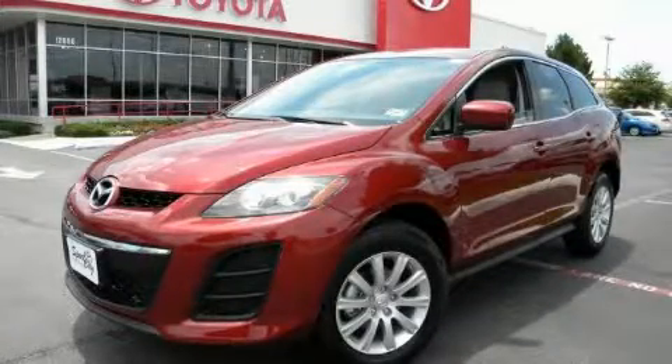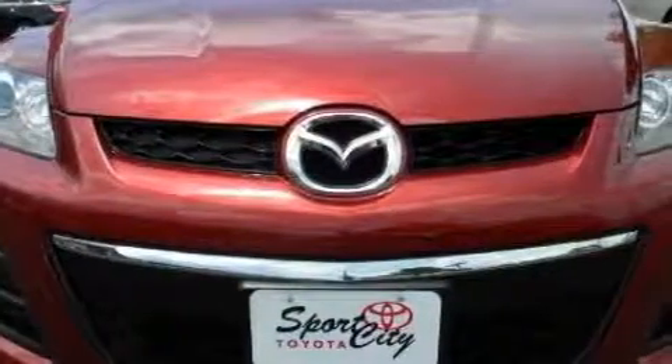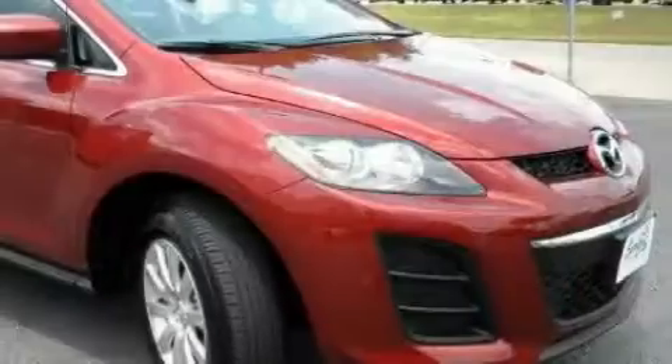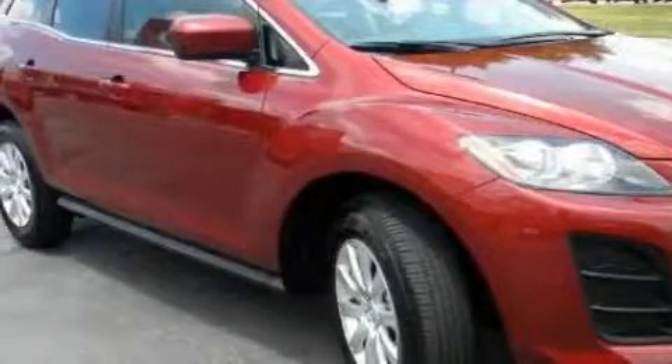This is a 2010 Mazda CX-7, a car-like ride in space like an SUV. It features a 2.5-liter four-cylinder engine and an automatic transmission. With an EPA estimated rating of 28 miles per gallon on the highway, it's easy to see how you can save.